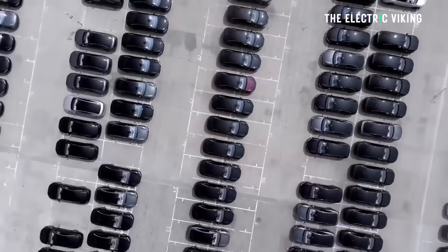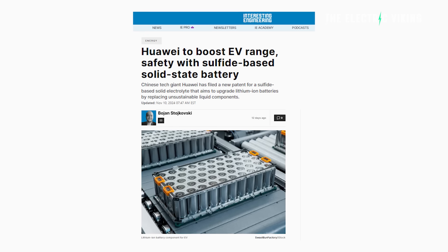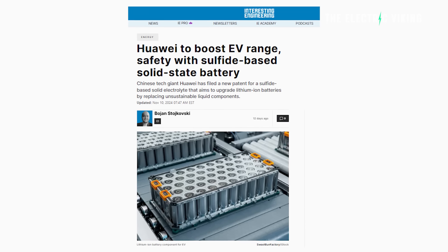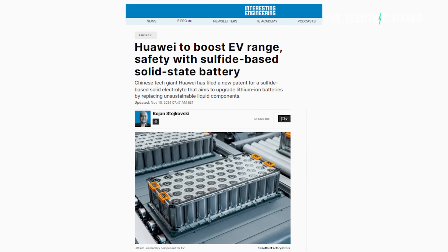Huawei, which is considered the enemy of the United States right now, has been working on a solid-state battery using sulfide. This solid-state battery looks as though it's nearing actual production — here are the details around it.